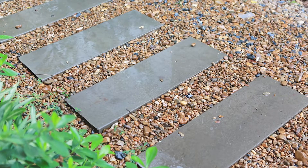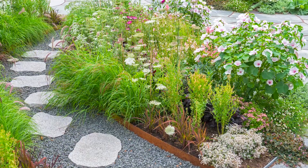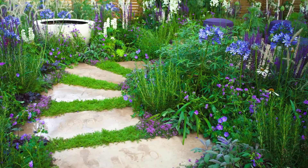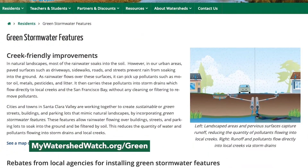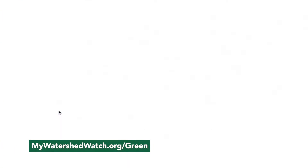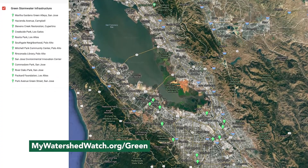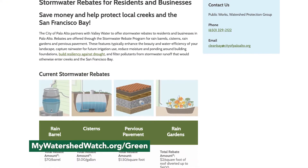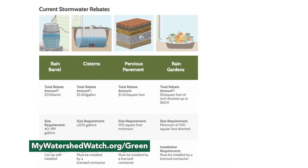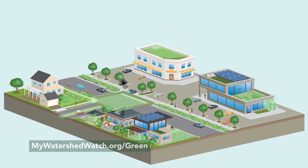You can also integrate gravel, rocks, or greenery between paver stones or other hard surfaces to allow rainwater to soak in. Check the map on our website, mywatershedwatch.org, to explore green stormwater projects in Santa Clara Valley. You'll also find resources and rebates from local agencies to integrate these features into your landscape, and help keep our community and local creeks healthy.